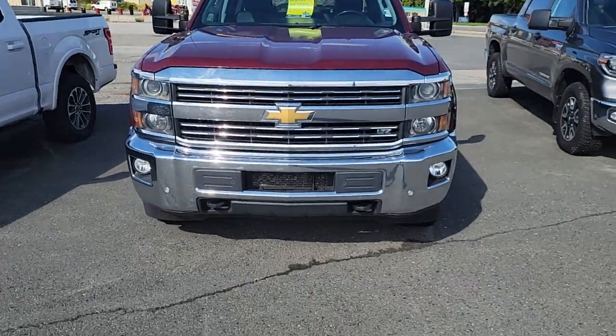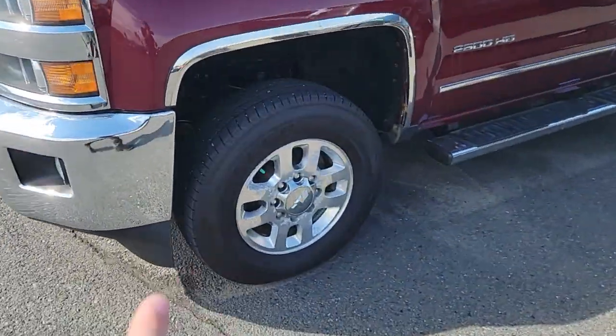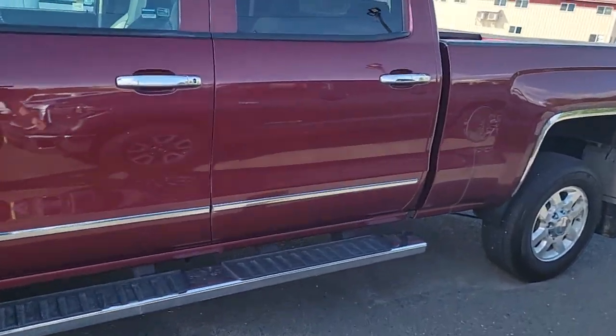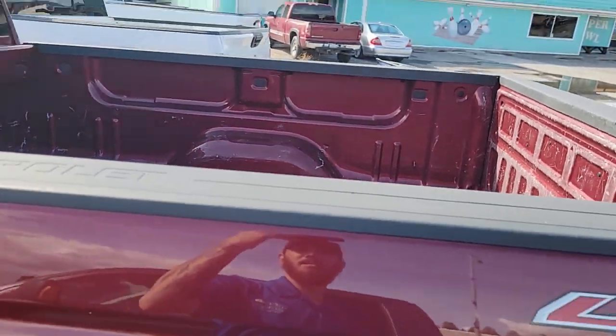Without further ado, let me turn the camera around and get talking about the truck. Here's a beautiful chrome bumper with the integrated fog lights. There's your LTZ logo on the side. You do have good tires on this, as well as awesome running boards.